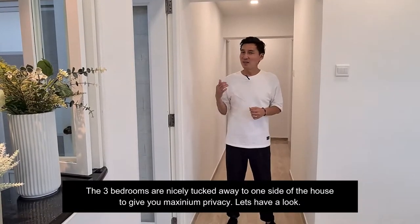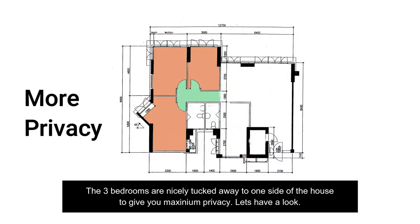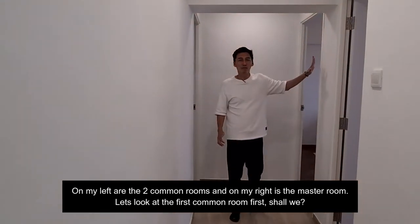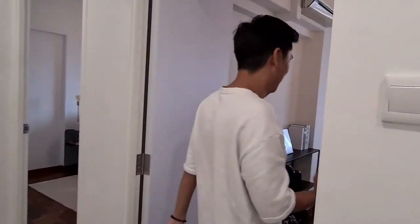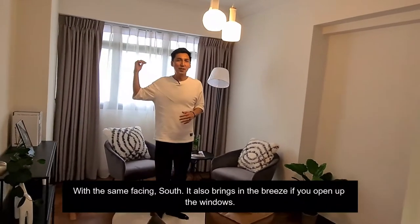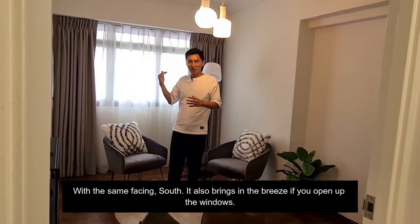The three bedrooms are nicely tucked away on one side of the house to give you maximum privacy. On my left are the two common rooms and on my right is the master room. Let's look at the first common room first, shall we? It's the same facing south, and it also brings in the breeze if you open up the windows. Come on in!